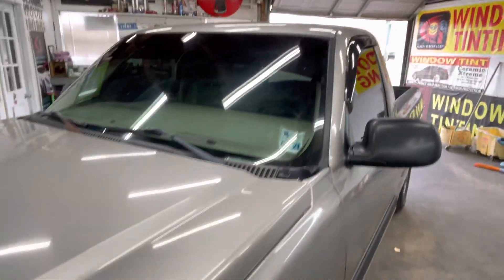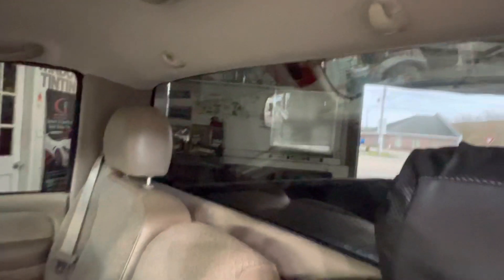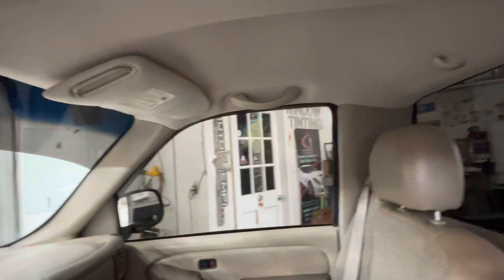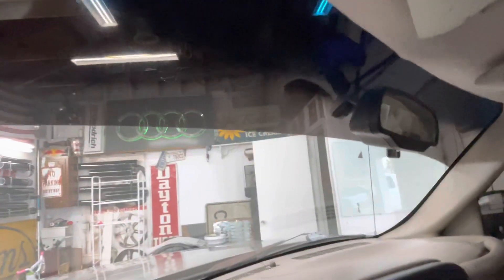Super clean truck. Let's check out the inside — it's easy to see out, hard to see in. See the visor? Yeah, it's easy to see out, hard to see in.